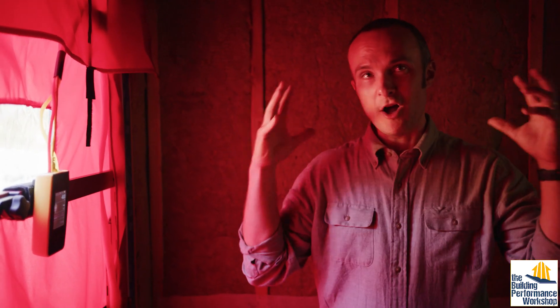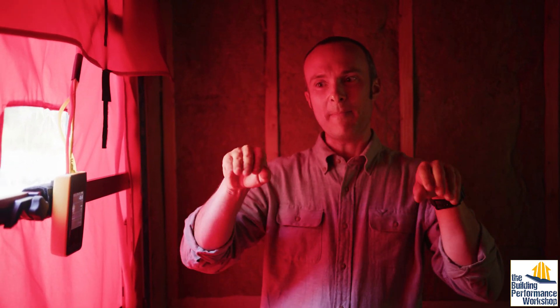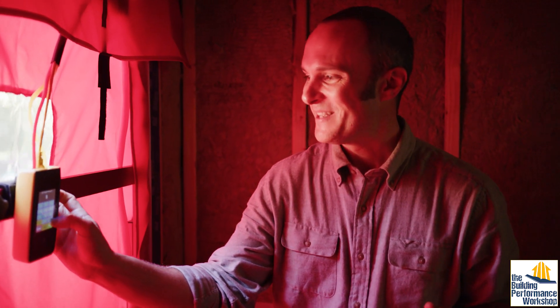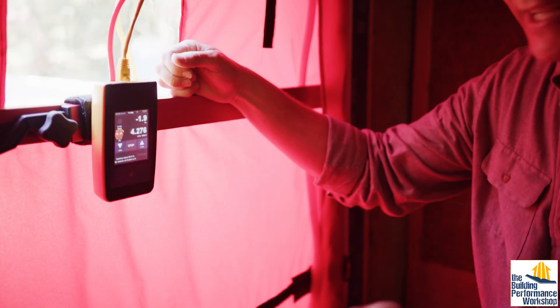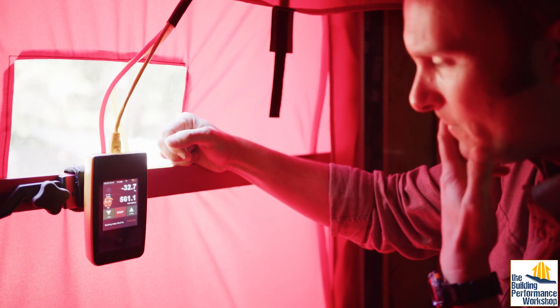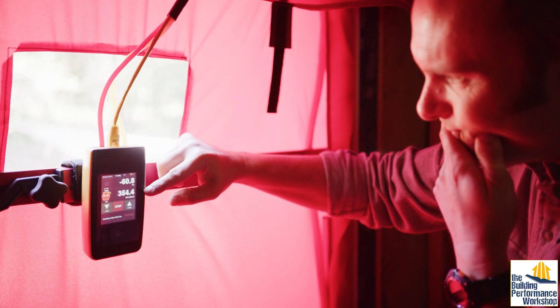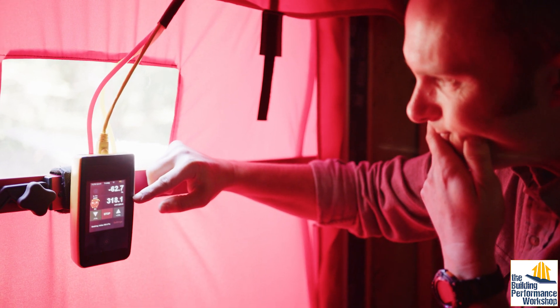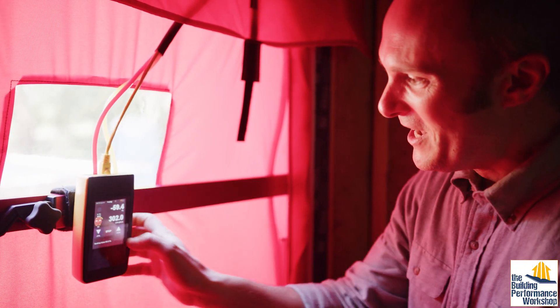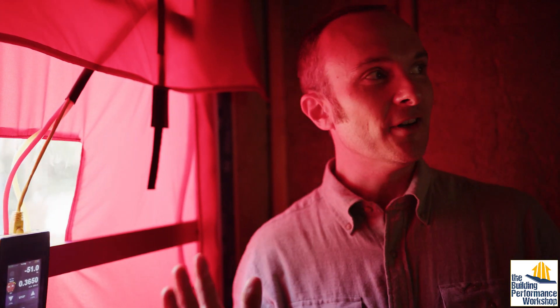After heaping all that abuse on our enclosure — using the blower door to simulate extreme weather and reaching 250 pascals — I'm a little curious and worried that maybe we did hurt the seal or that some tape came loose. There's only one way to find out, so we'll run it to 50 pascals. The number we had this morning was 300, and the number we have now is about 300. We're still at 0.4 air changes per hour at 50 pascals, meaning we did not hurt the house running that test for so long under extreme pressure conditions.